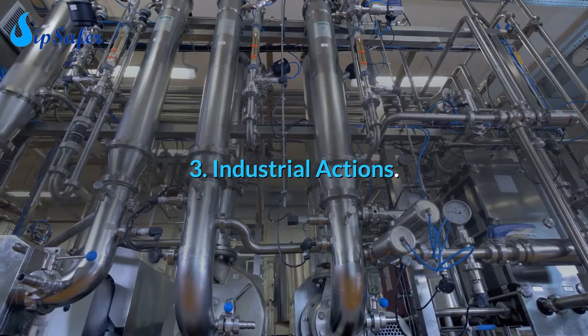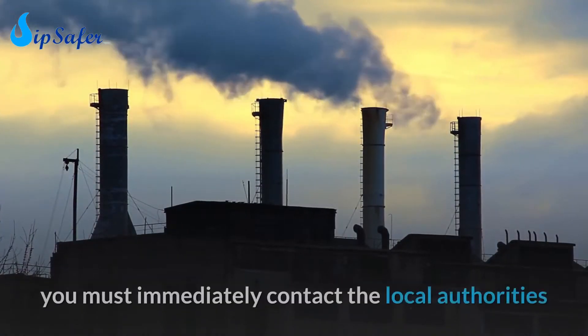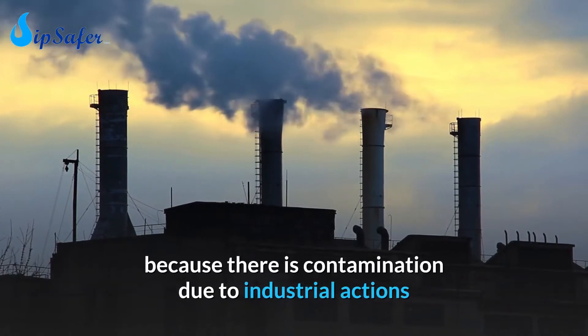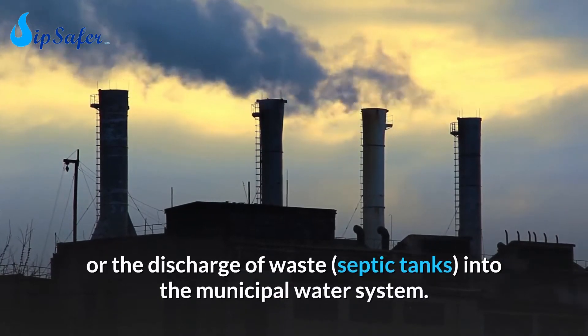Number 3: Industrial actions. If you find that your hot water has a chemical taste, you must immediately contact the local authorities, because there may be contamination due to industrial actions or the discharge of waste from septic tanks into the municipal water system.